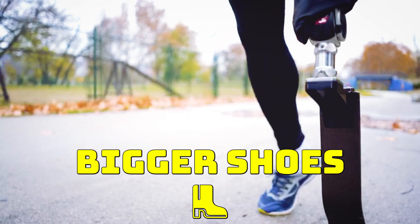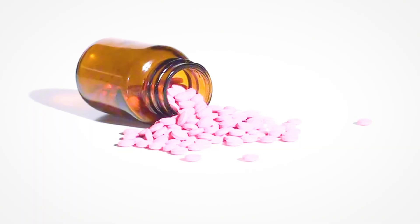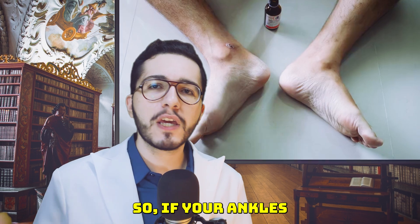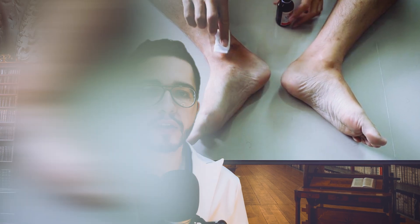Don't just buy bigger shoes or compression socks and hope for the best. The swelling might be your clue that amlodipine isn't the best fit for you, or that your heart isn't working quite well. If your ankles look like balloons by the evening and you're on amlodipine, it's not too late to change the medication. Talk to your doctor.